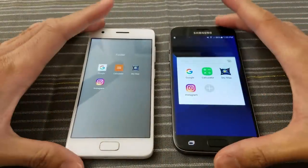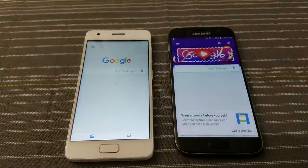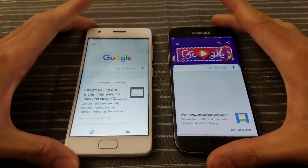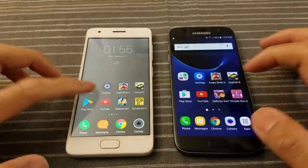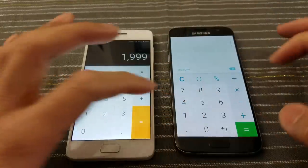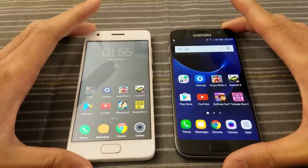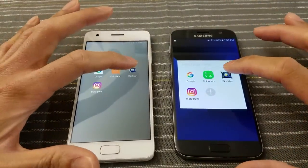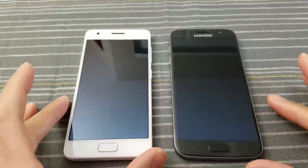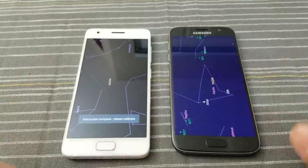I'm going to this folder and open these apps. Google app — go! I give the edge to the S7 there. Calculator — go! About the same, you be the judge. Google Sky Map — go! I'd say that's about even.